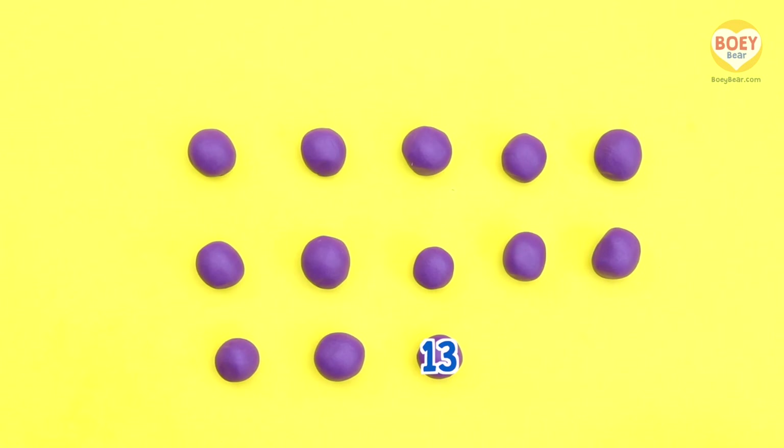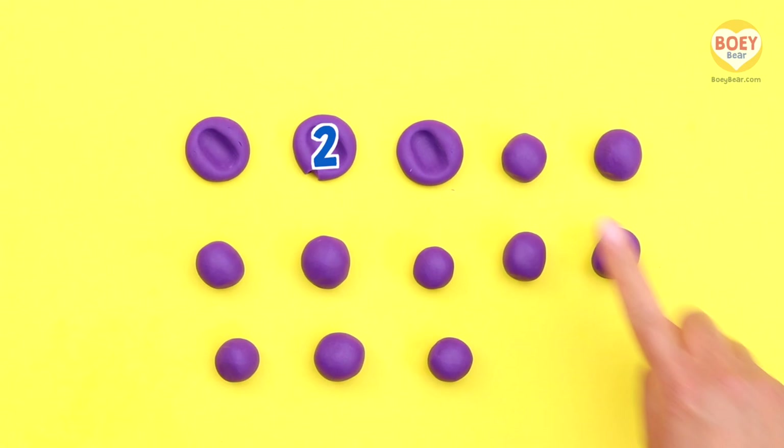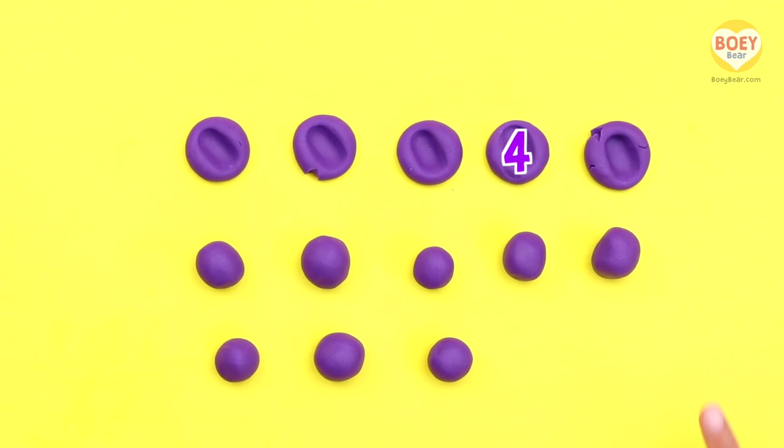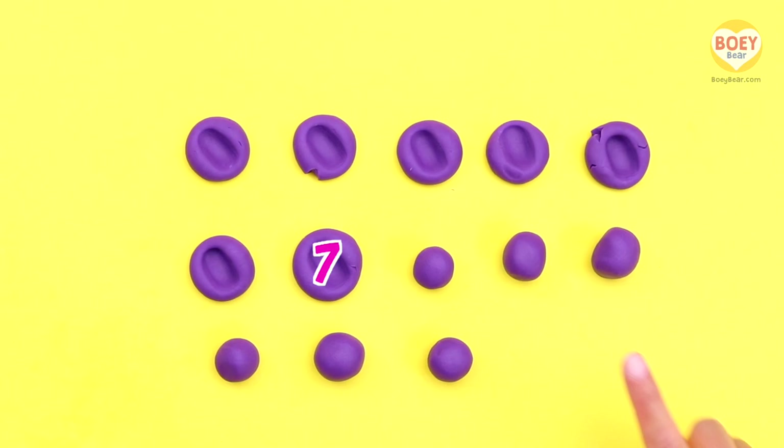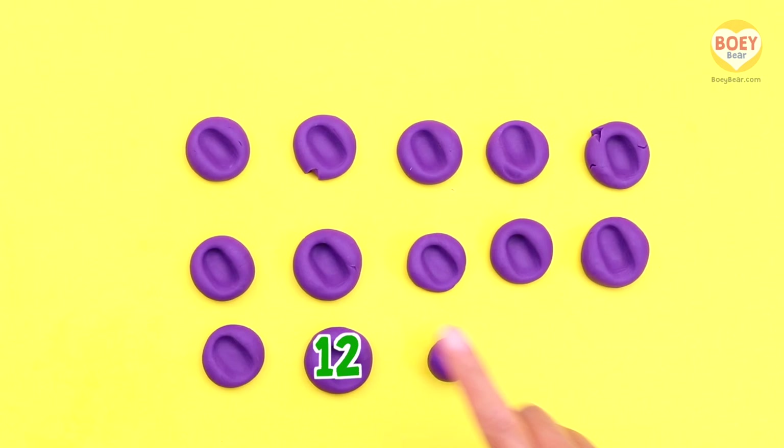Now it's your turn to count as I squish them. Is everyone ready? Ready! Squish: 1, 2, 3, 4, 5, 6, 7, 8, 9, 10, 11, 12, 13. Great!